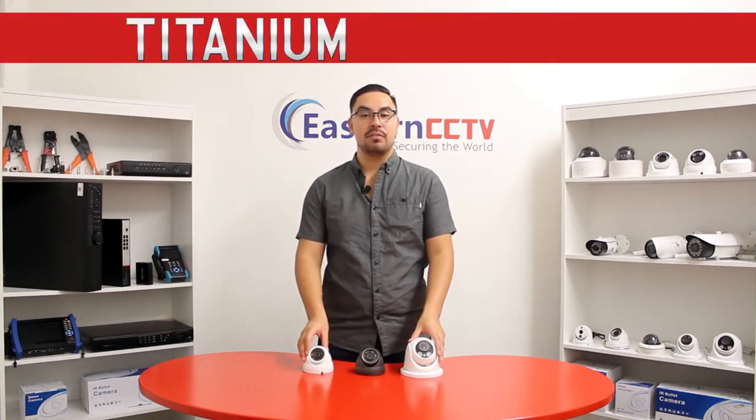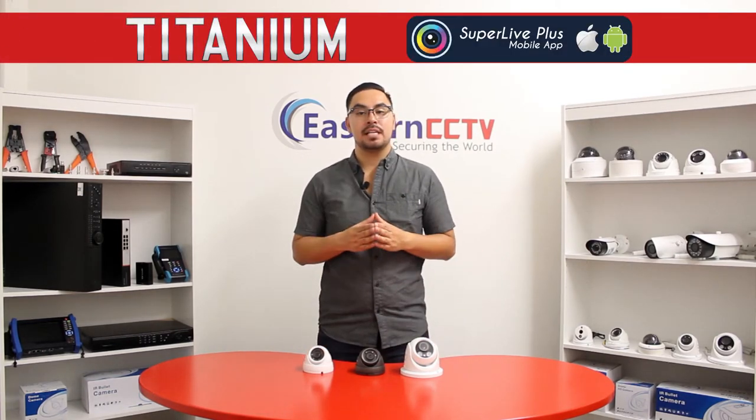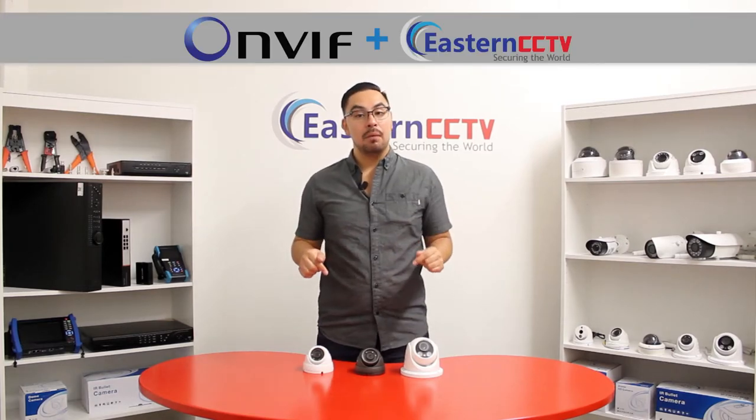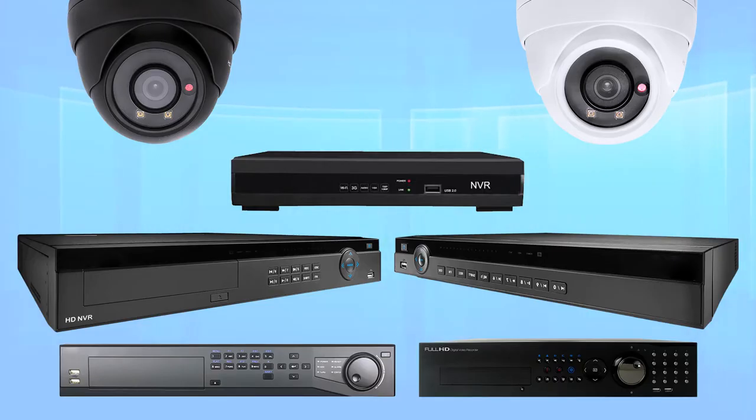These are all plug-and-play with our brand new Titanium interface series and are remotely accessible with our new Super Live Plus app or most web browsers. Don't have a Titanium NVR? Not a problem — these cameras are ONVIF compatible and should work fine with most manufacturers' ONVIF compatible NVRs.